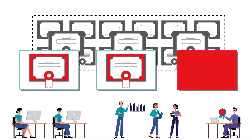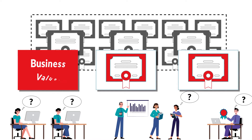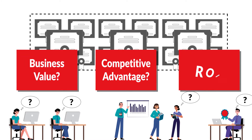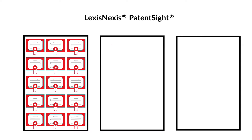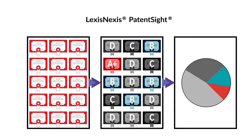However, there is often limited knowledge of whether these patents represent business value, create a competitive advantage for the company, or returns on investment. Start leveraging patent valuation metrics from LexisNexis PatentSite to gain true competitive advantages for your business.